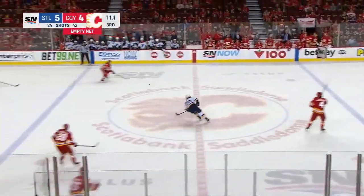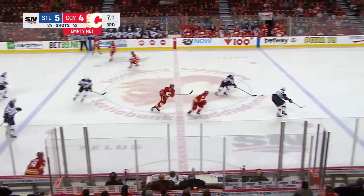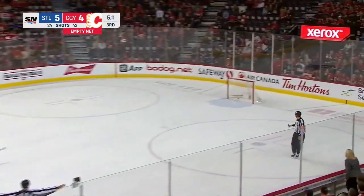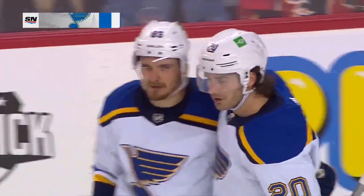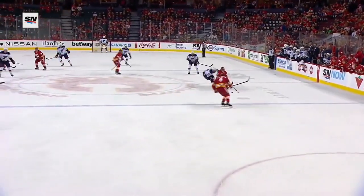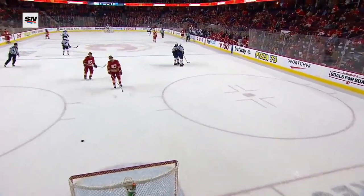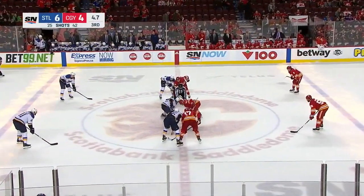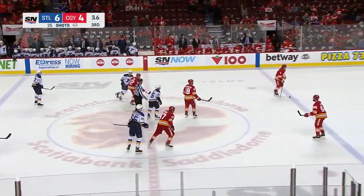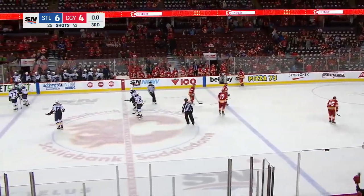Buchnevich getting the puck out of the zone, the Flames with 10 seconds on the clock — the draw — his pass blocked. Open net for Brandon Saad and now he seals the deal, making it 6-4, after stealing the puck in the neutral zone. The St. Louis Blues were absolutely outstanding — shots 42-25. And for Calgary, not a great night defensively, which cost them the game.